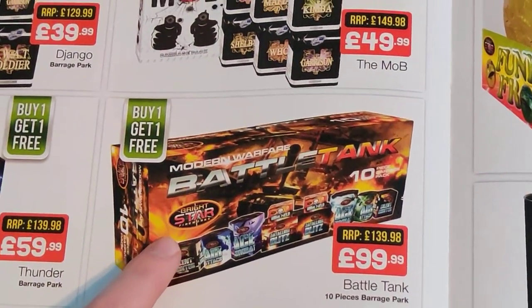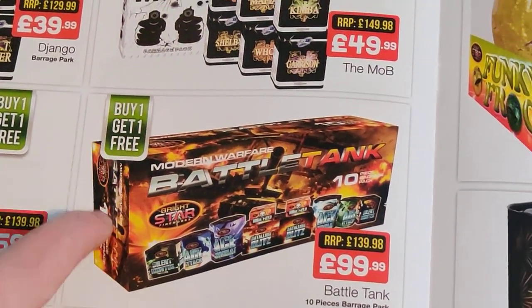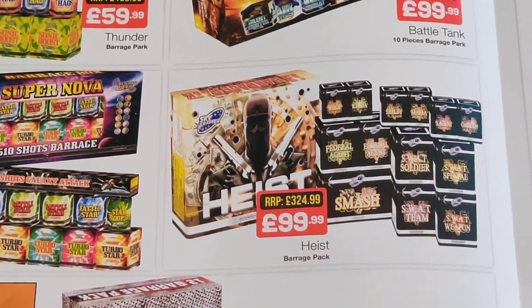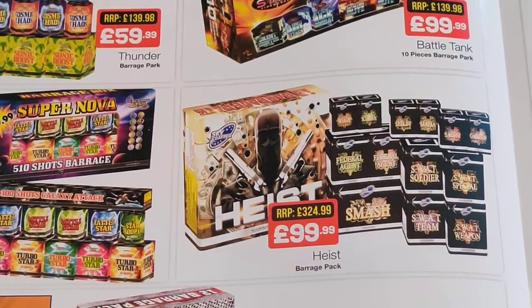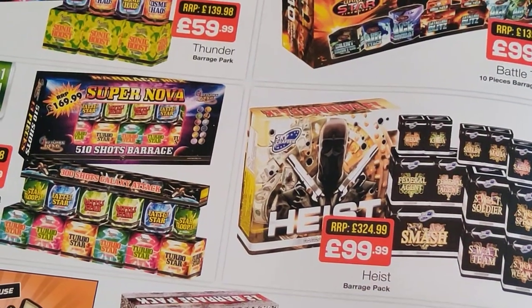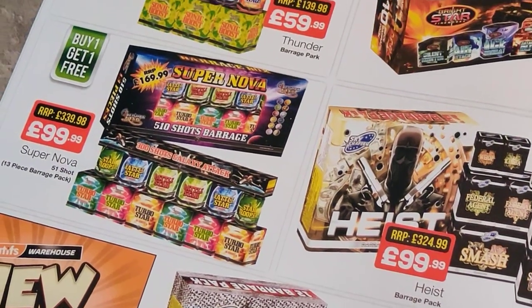Battle Tank again, 100 quid, so 50 quid, and I suppose for 50 quid for all those it's not too bad but you wouldn't want to buy two. And then Heist — slightly higher end, it's not on offer, not a buy one get one free. A decent selection nonetheless. And then Supernova — again repeated items, not something I would go for. If it's two for 100 quid, 50 quid each — not sure about that one.